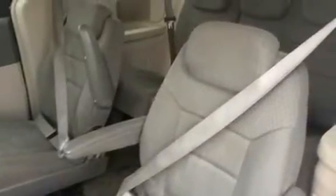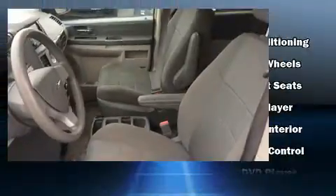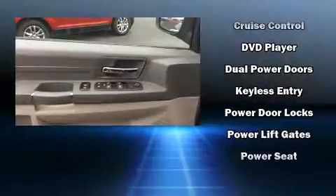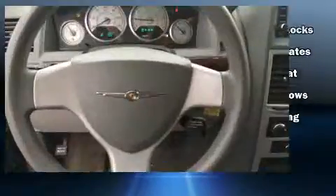Chrysler ensures the safety and security of its passengers with equipment such as dual front impact airbags, head curtain airbags, traction control, brake assist, anti-whiplash front head restraints, a panic alarm, and four-wheel disc brakes with ABS.